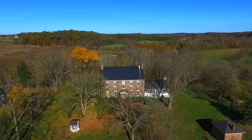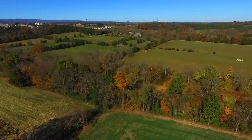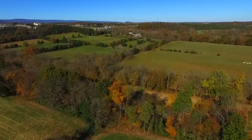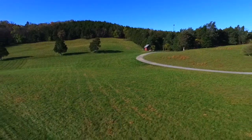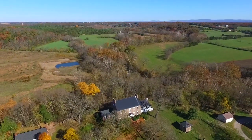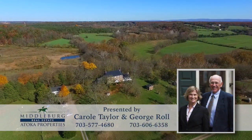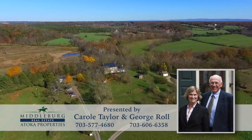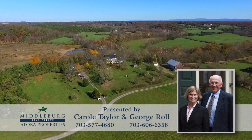Today, Mount Pleasant sits majestically in the shadows of Signal Bob Mountain, where each day you'll wake up to spectacular vistas, which provide the perfect setting and tranquility for a wonderful country-living experience. For more information or to tour this wonderful estate, contact Carol Taylor at 703-577-4680 or George Roll at 703-606-6358.